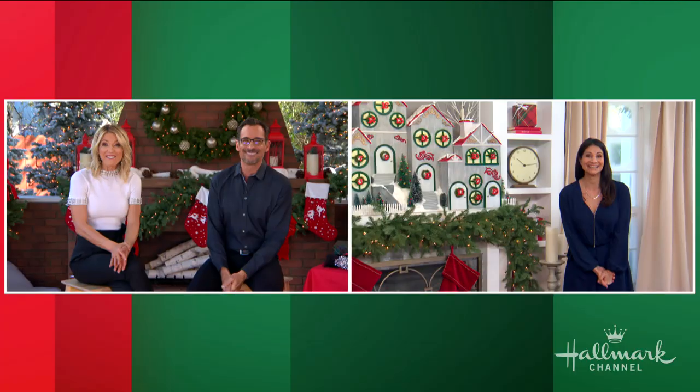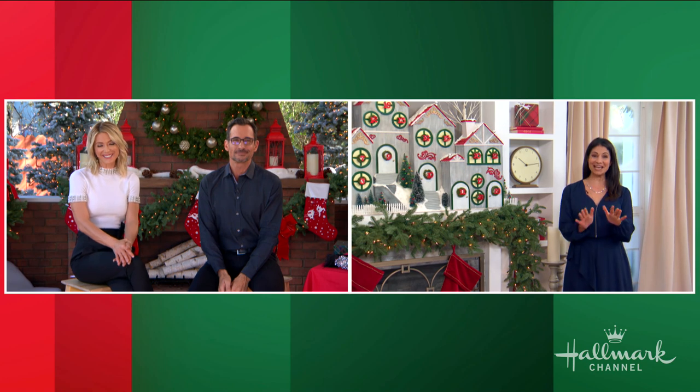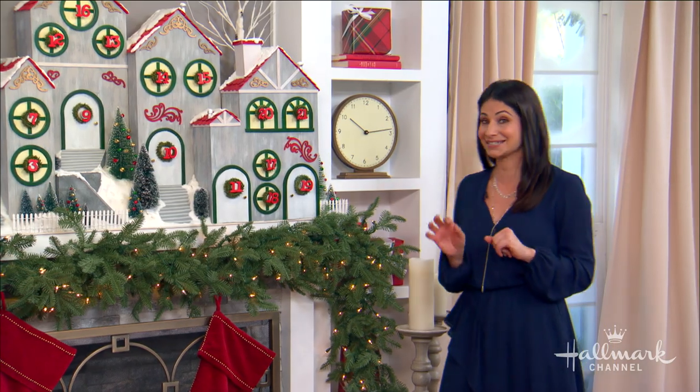We are going to check in with Larissa, who's at our advent calendar today with our 11th ornament. Hey, Larissa. Yes, I am, and I can't wait because I want to hear all about what LZ has to say as well.